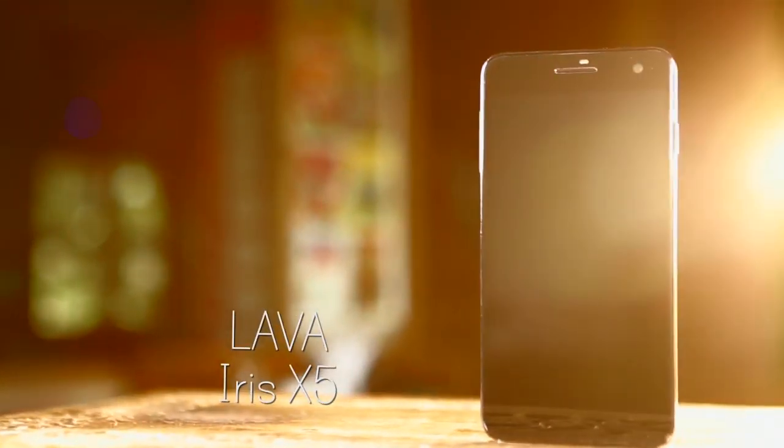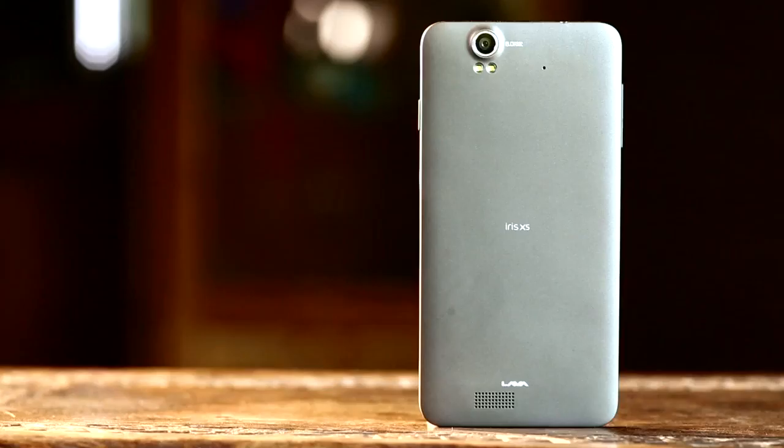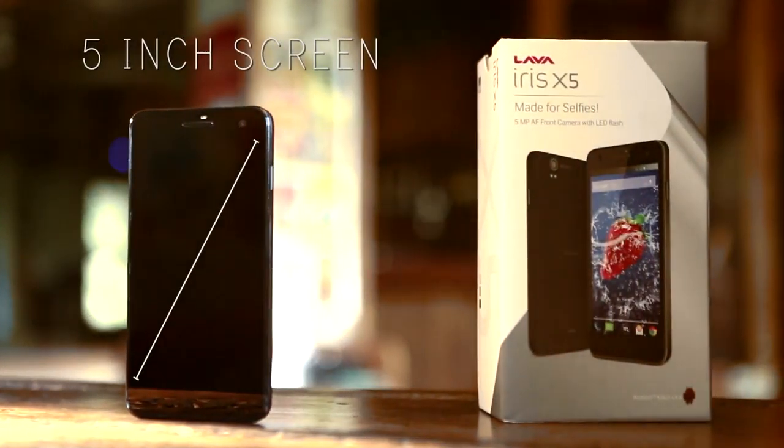Presenting the latest entrant by Lava in its X-Series, the Lava Iris X5, smooth on its edges. The slim phone certainly looks remarkable and desirable to hold, while the matte finish and curved edges make the 5-incher easy to hold.